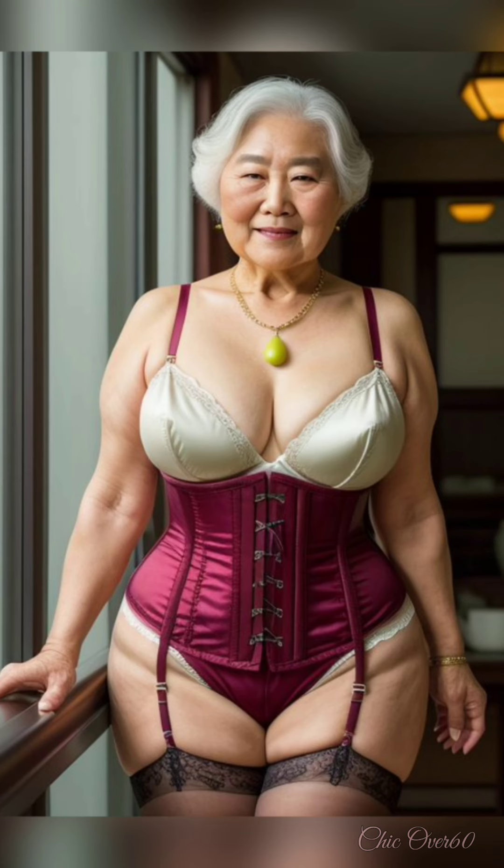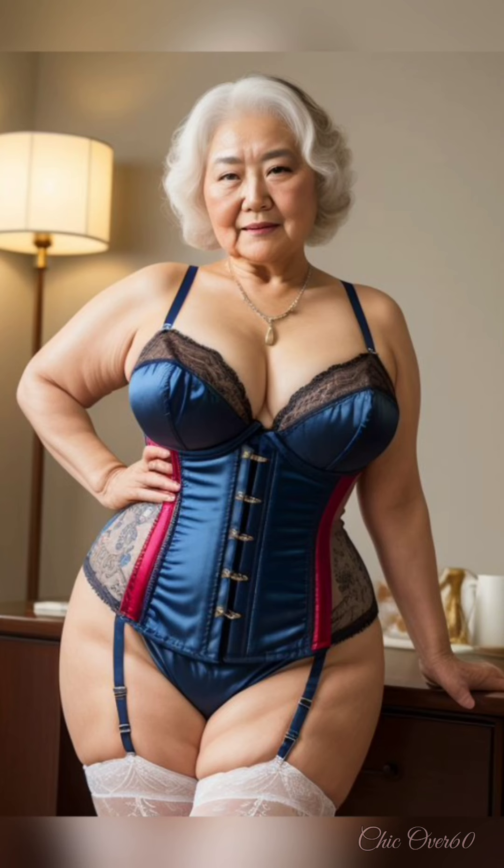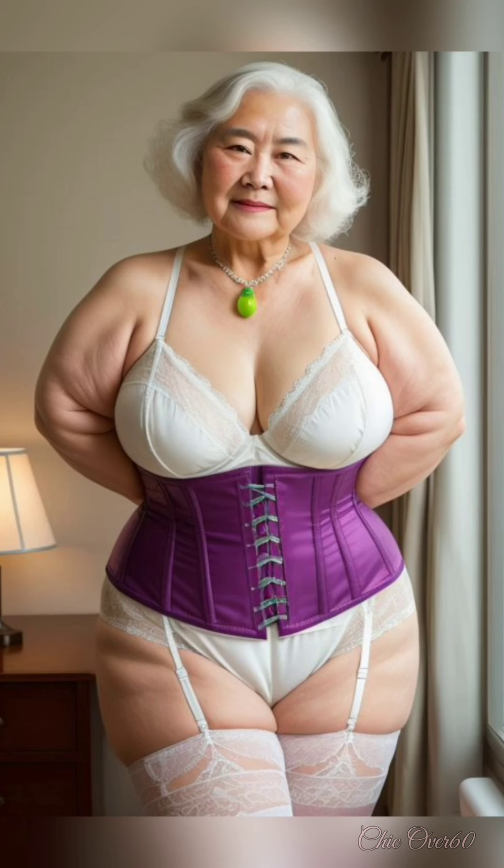Look for products containing hyaluronic acid, which can hold up to 1,000 times its weight in water, drawing moisture into the skin. Applying a moisturizer while your skin is still damp can enhance absorption, giving you a plump, youthful glow.